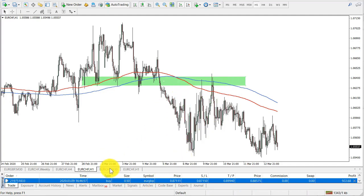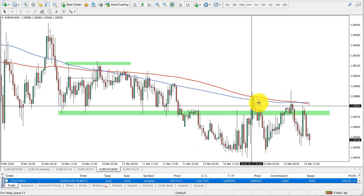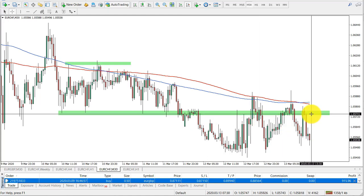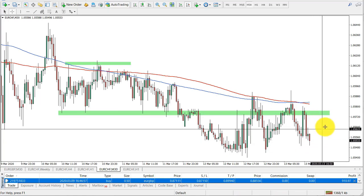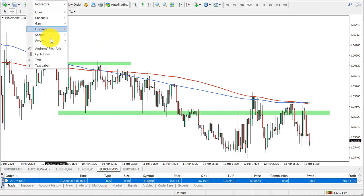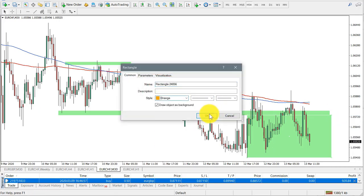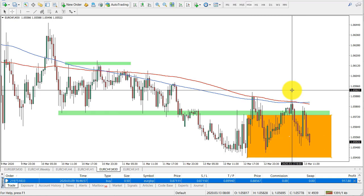On the 30-minute chart, look how price is actually bouncing off the moving averages — a very good sign for a selling opportunity. If price corrects back to the 1.0570 area, that is considered a good price for shorting. All of this area, marked in orange, is good for shorting as long as price remains below this high.